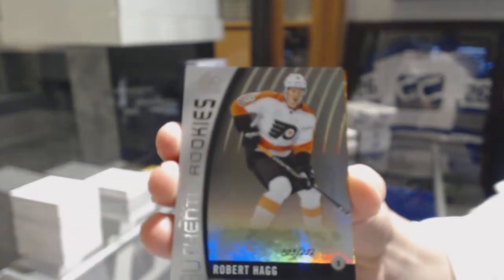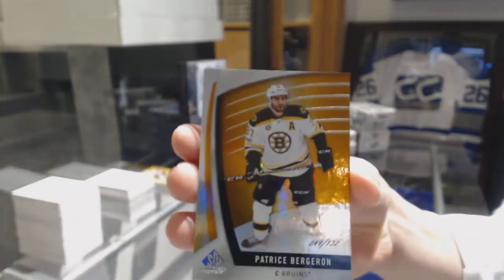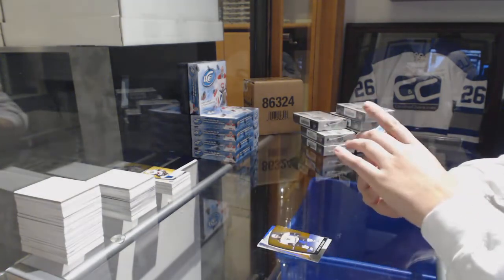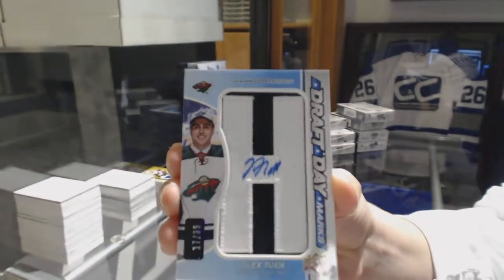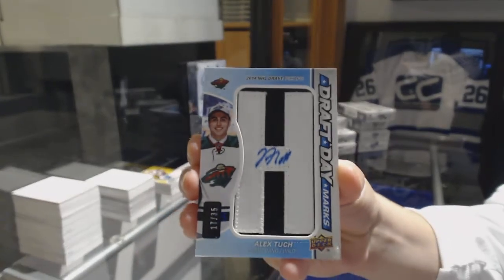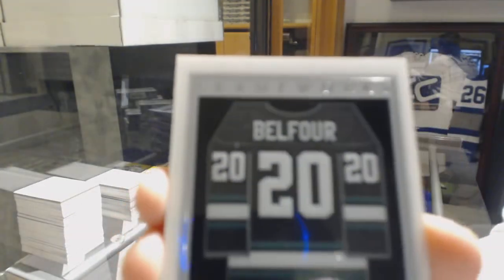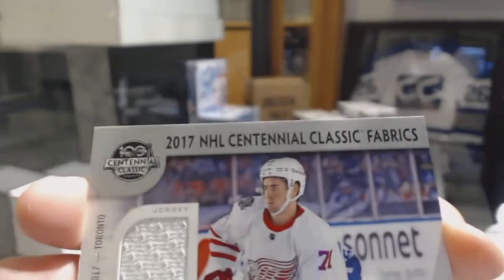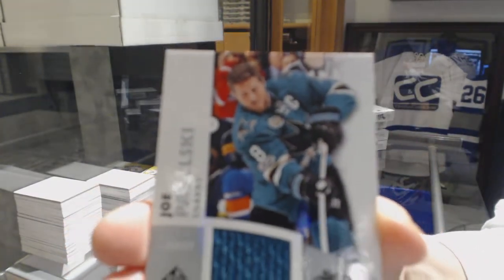We've got a rookie rainbow numbered to 222 for the Philadelphia Flyers, Robert Hagg. Numbered to 132 orange for the Bruins, Patrice Bergeron. Draft Day Marks number 235 for the Minnesota Wild, Alex Tuch. Frameworks jersey for the Dallas Stars, Ed Belfour. Centennial Classics jersey of Dylan Larkin for the Detroit Red Wings. And an All-Star Skills Fabrics jersey of Joe Pavelski for the San Jose Sharks.